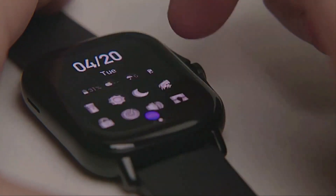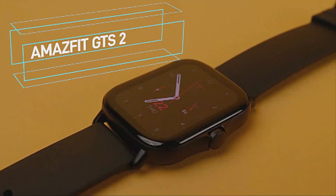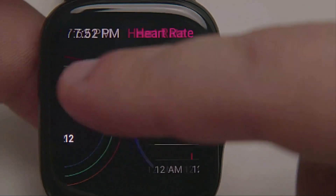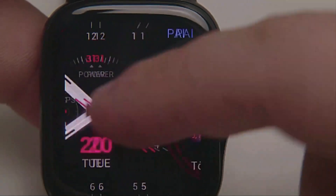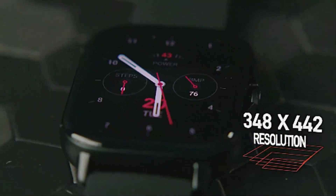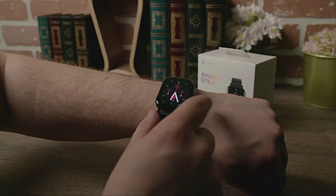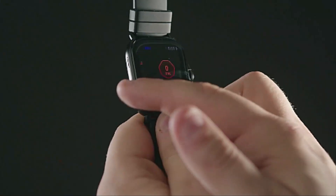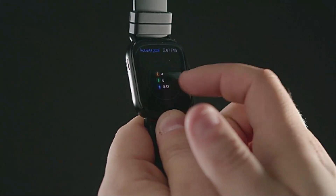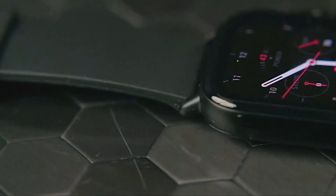Number three: Amazfit GTS2 Mini Smartwatch. About this item — built-in Amazon Alexa and GPS. You can talk to Amazon Alexa on your Amazfit GTS2 Mini smartwatch: ask questions, get translations, set alarms and timers, create shopping lists, check the weather, and control your smart home devices. Get precise tracking on daily steps, distance traveled, and calories burned thanks to integrated GPS. Connectivity: Bluetooth.